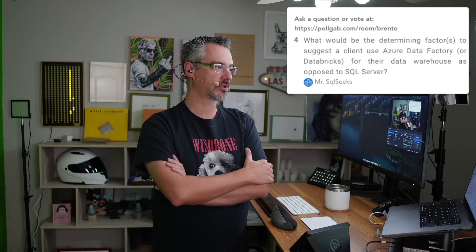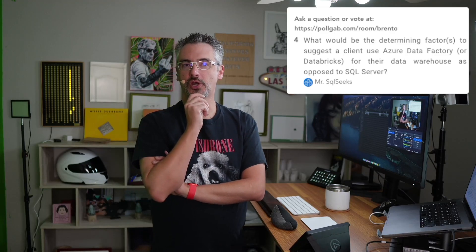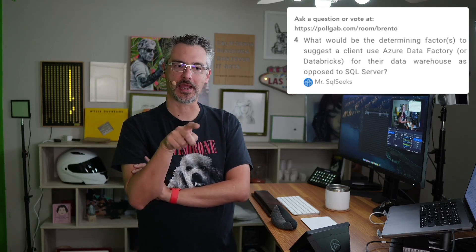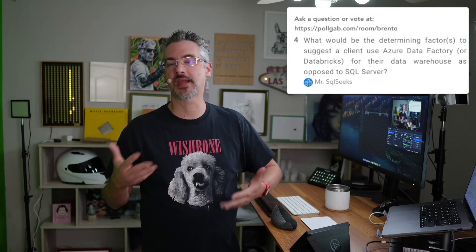Mr. SQL Seek asks: what would be the determining factors to use Azure Data Factory for a data warehouse versus SQL Server? Azure Data Factory isn't a back-end. I'd recommend searching YouTube for James Serra — S-E-R-R-A — and his Modern Data Warehouse video, which is about 30 to 45 minutes and explains what the different terms mean and where they make sense.